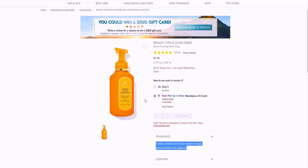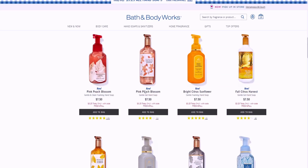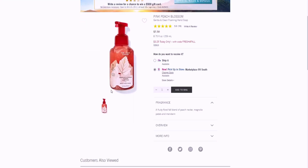Sunflowers are very popular right now in home design and it's fun to see it in the hand soaps. Bath & Body Works is also bringing it into their plug-in wallflower plugins with sunflowers on them. Pink Peach Blossom — I've heard a lot of good things about this one. It's a fruity floral fall blend of peach nectar, magnolia petals, and mandarin.